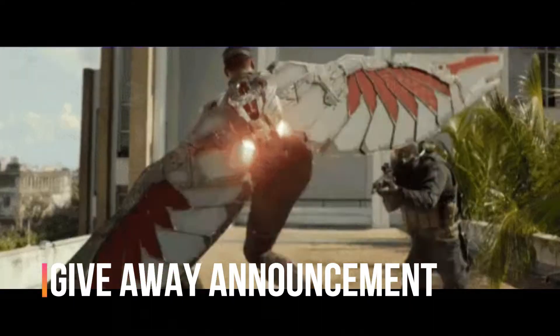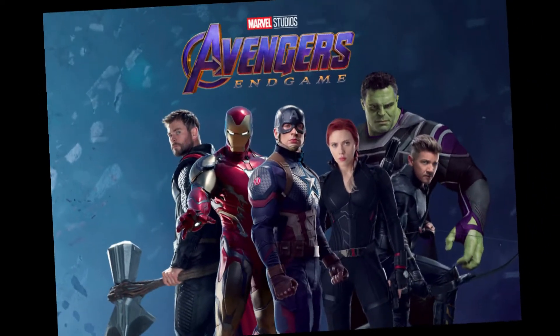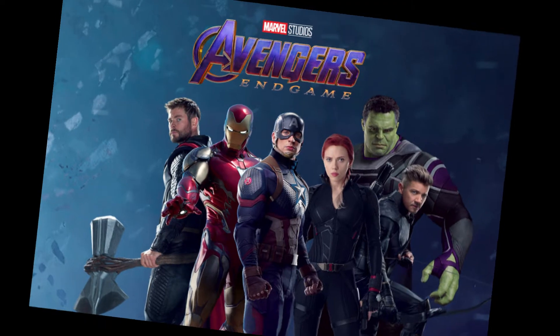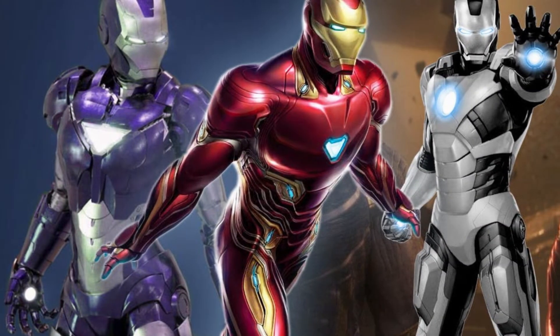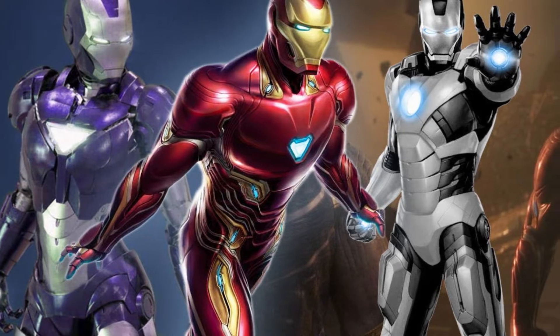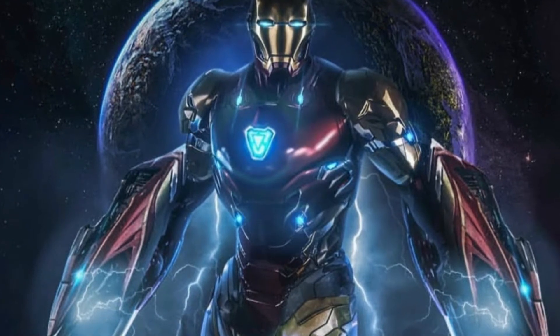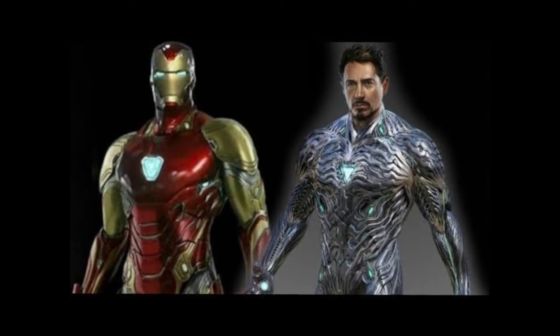Stay tuned to the very end of the video for the rest of those details. Due to all of the recent toy leaks and promo art, it's pretty safe to assume that we will be seeing plenty of new Iron Man armors in Avengers Endgame. Pepper Potts will get her own rescue armor, War Machine will get a Hulkbuster armor, and Iron Man will get his Mark 85 armor. In this video, I want to focus on that one in specific. There has been plenty of speculation circulating around online that Iron Man's new Mark 85 armor will indeed be composed of Vibranium.